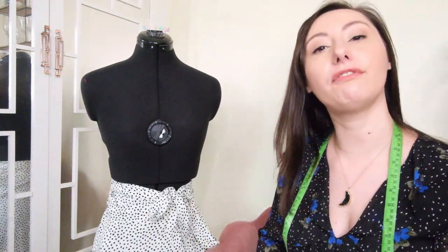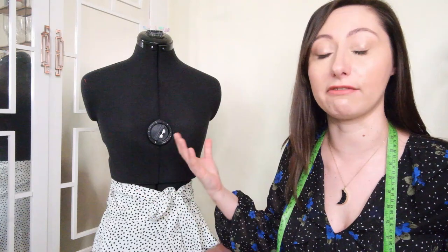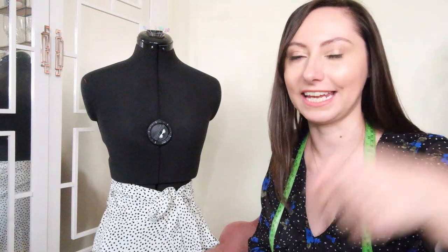If you're looking for a free sewing pattern, one to build your technical skills, and one for a really nice garment at the end, then the Frankie Wrap Skirt is the way to go. I'll link it down below if you want to have a go at making your own. That's my fourth make of 2021.